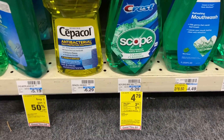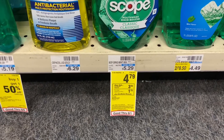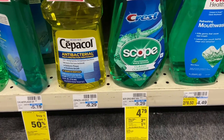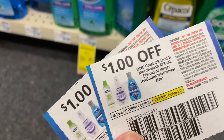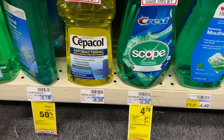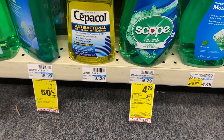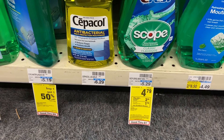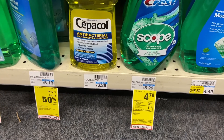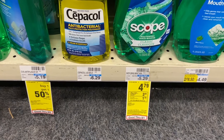The next deal is on Scope, on sale for $4.79 and you get a $3 ExtraCare Buck. I'm doing two because the limit is two. With one dollar off each, they're $3.79 each. Total is $9.58, minus $2 off coupon makes it $7.98, and then I have a $2 CRT for two or for $6 mouthwash — so both are free and it's actually a money maker of 42 cents.